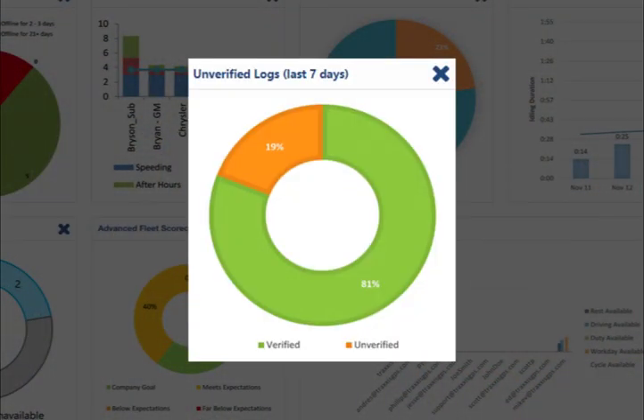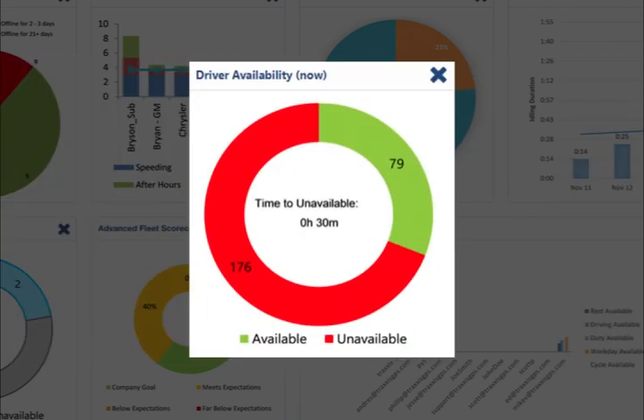The unverified logs pie chart shows the percentage of your fleet with verified driver logs versus the percentage with unverified logs in the last seven days. The driver availability chart shows the number of drivers that are available versus those that are not available or do not have any hours remaining.